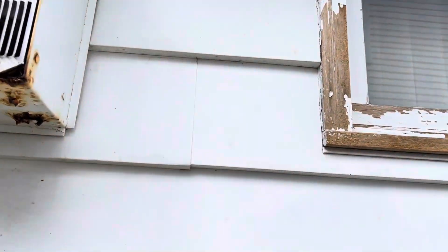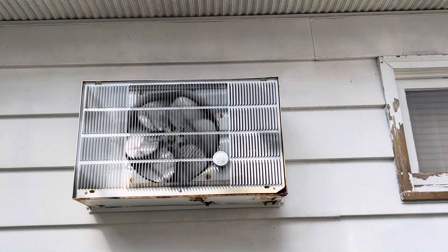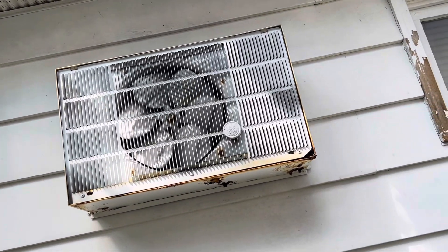And now we'll let you hear the compressor from this side. See how this thing is still being reliable, well over 50 years later — it probably has not been cleaned or serviced, but this thing is still working perfectly.